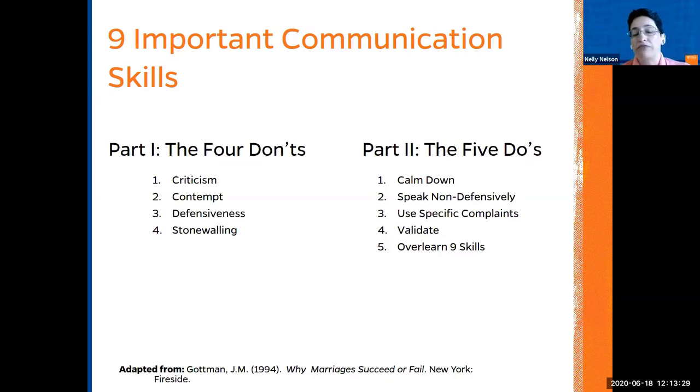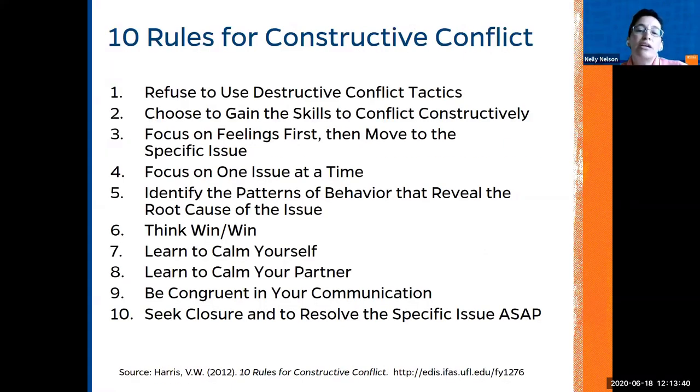In Manatee County, we have a specific class on relationships where we teach communication skills and more. There are certain rules for constructive conflict. We need to practice these tools frequently so we can achieve a win-win outcome and learn to calm ourselves and our partners. Avoiding conflict is not the answer — it always comes back. Right now, during the stress and anxiety of COVID-19, if we practice these skills, your anxiety level will start to decrease and you will develop mindfulness.